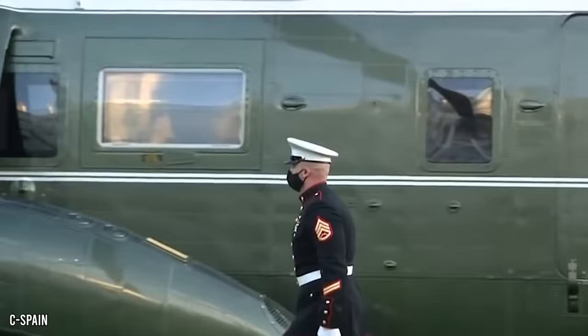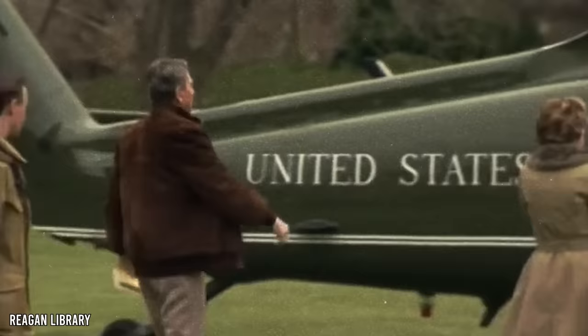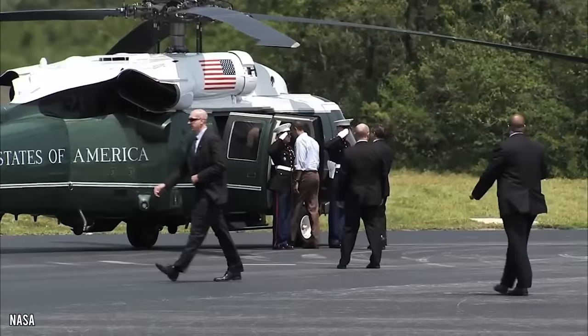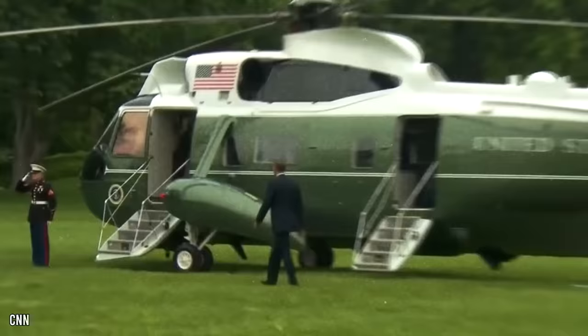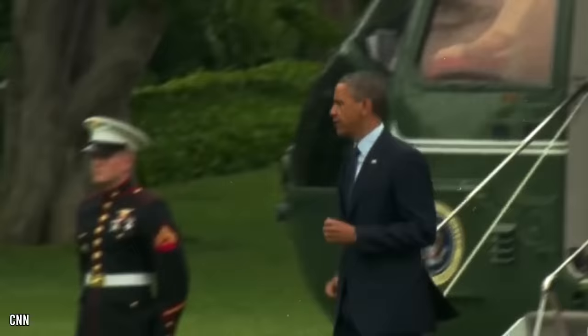Before the Reagan administration, Presidents did not salute troops at all. President Ronald Reagan just made it up on a whim, but the tradition has continued. Even though there is no official presidential salute, most Presidents show respect to the Guard before boarding Marine One. Former President Barack Obama once forgot to salute, and quickly got off Marine One to shake the Marine Guard's hand.